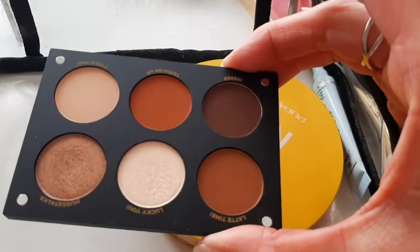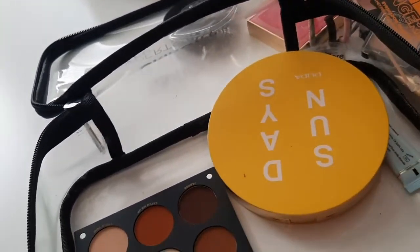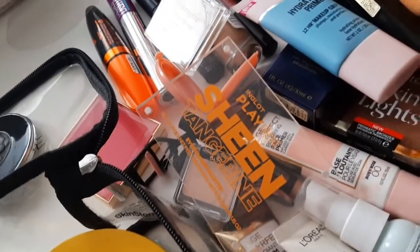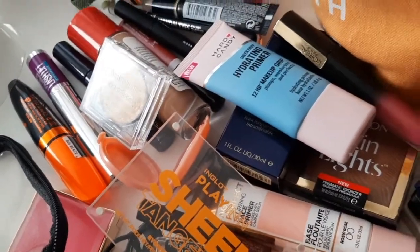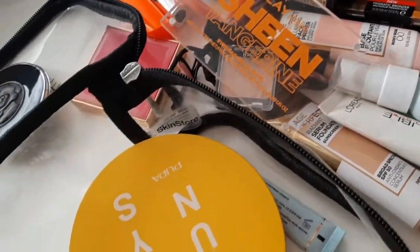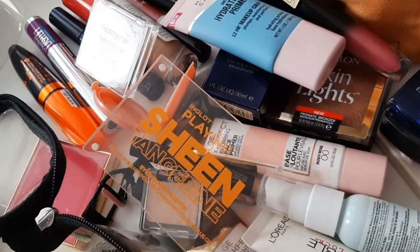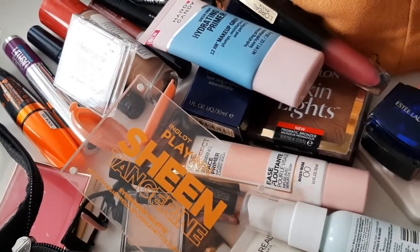From Pupa I have their summer palette where you have blush, bronzer, and a couple of eyeshadow shades. And that's all I brought with me. As you can see it's a lot of products, but at least I could try different looks. See you in the next video, bye!